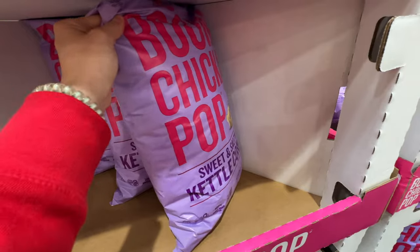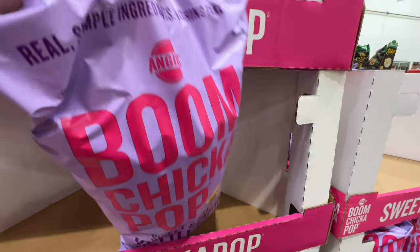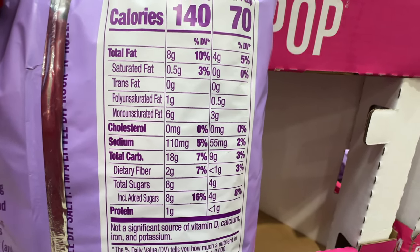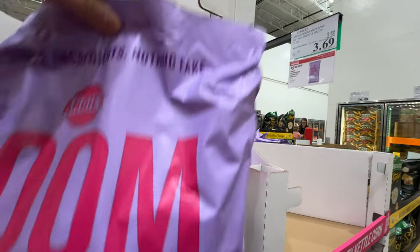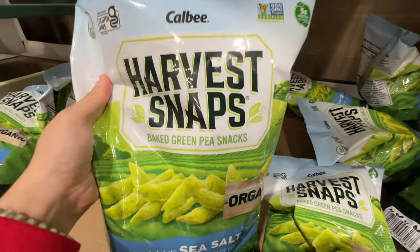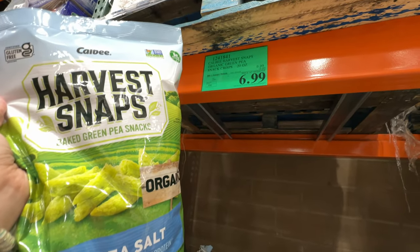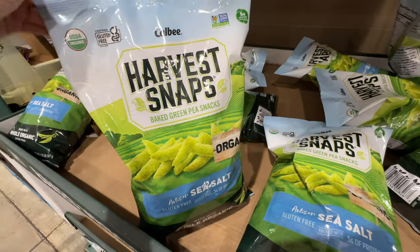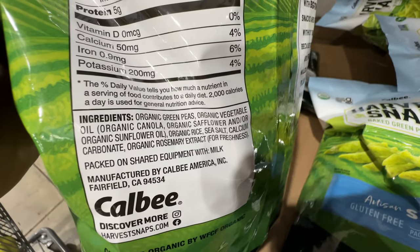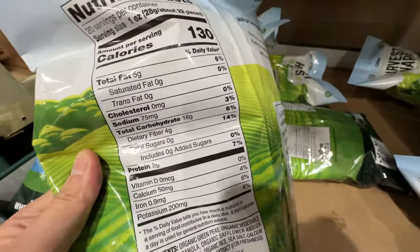My son keeps asking me to buy him popcorn. This petal corn, sweet and salty, is $2.30 off right now at $3.69 — not healthy due to sunflower oil and added sugar, but super cheap and great for parties. The Harvest Snaps green pea snacks, organic with sea salt, are on sale $3 off, right now $6.99, sale ends April 14th. Compared to other chips, it's lower in fat, higher in protein and fiber.